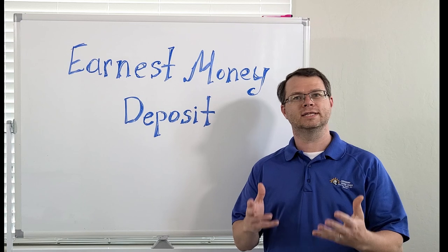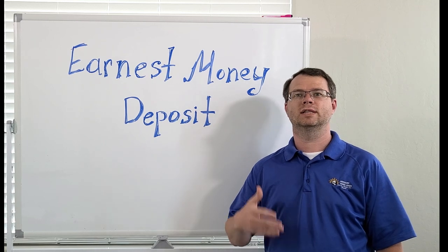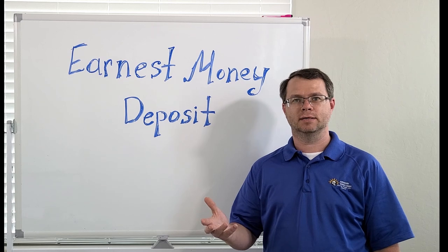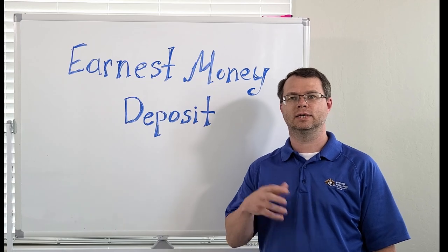In a real estate transaction, the earnest money deposit is a sum of money provided by the buyer to demonstrate their sincere interest in purchasing a property. It's typically submitted along with an offer to purchase and is held in an escrow account until the deal is closed.